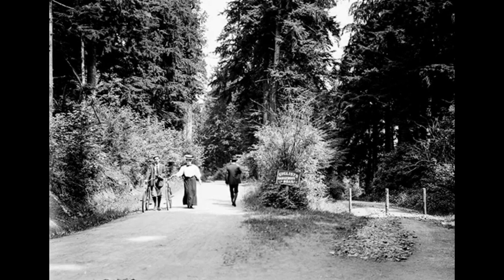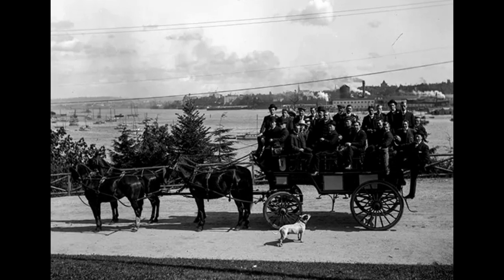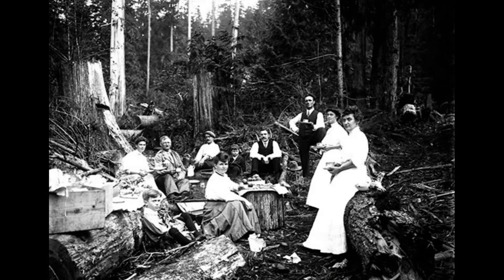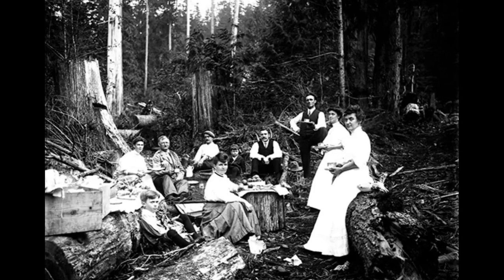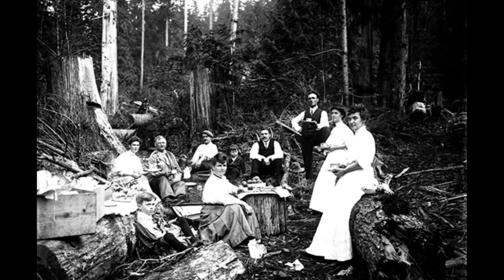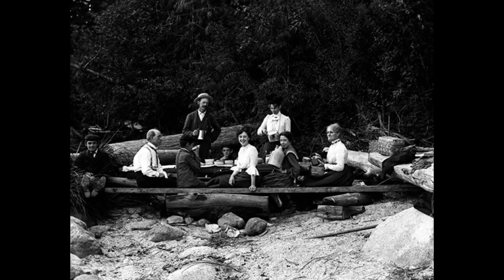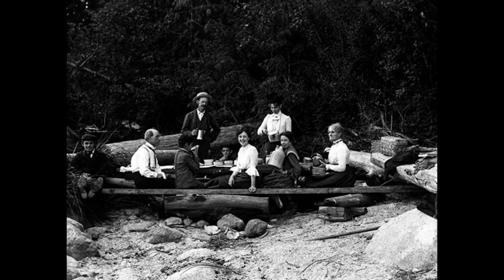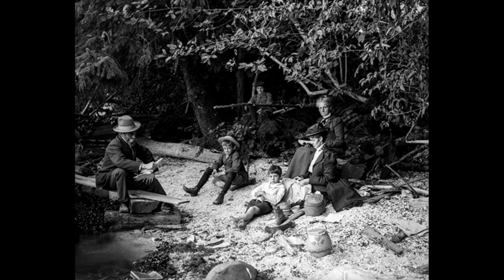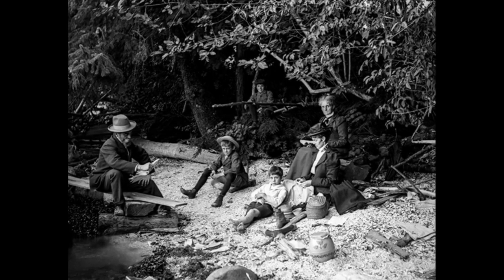Stanley Park sets itself apart from other metropolitan parks by being the product of the organic evolution of a forest and an urban area, rather than the deliberate design of a landscape architect. Superintendent W.S. Rawlings spearheaded the construction of most of the park's human-made structures between 1911 and 1937. In the post-World War II era, further points of interest were established, including an aquarium, a miniature train, and a polar bear exhibit.